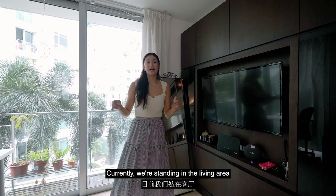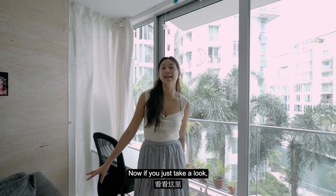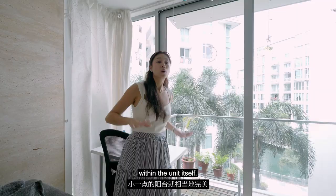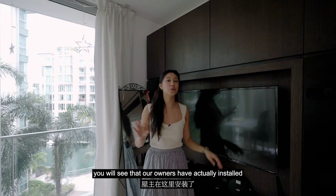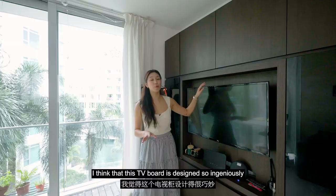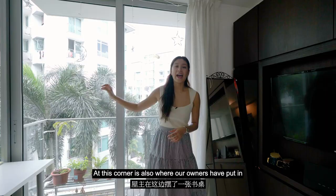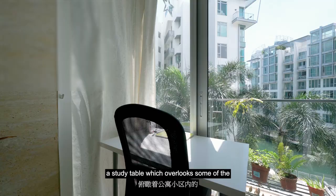Currently we're standing in the living area, which is a really sizeable living space with no odd corners. Now if you just take a look, we have this little balcony space here, and a smaller balcony is perfect for those who want more liveable space within the unit itself. Stepping over to this corner of the living room, you will see that our owners have actually installed this TV board, which comes with cabinetry on the side, as well as at the bottom area. I think that this TV board is designed so ingeniously because the wires are all hidden inside the TV board itself. At this corner, it's also where our owners have put in a study table, which overlooks some of the waterfront features within the development.